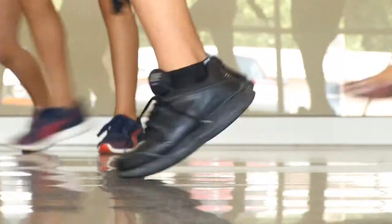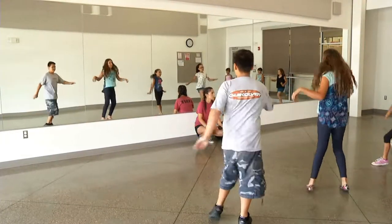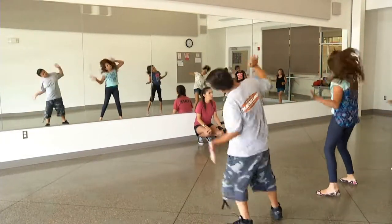Our activity room is used for multi-purpose reasons. It has had yoga, Zumba, and we've used it for the kids in our after-school program.